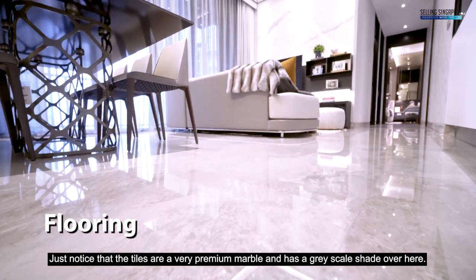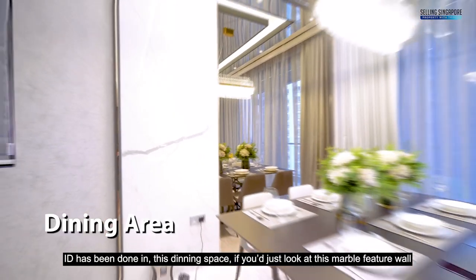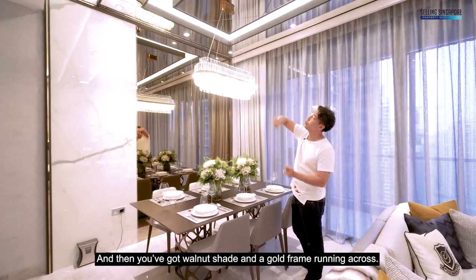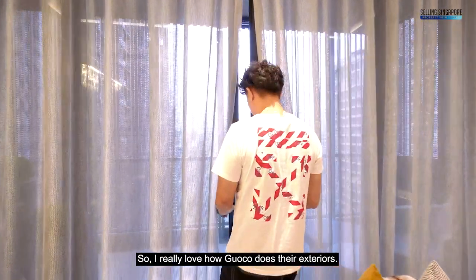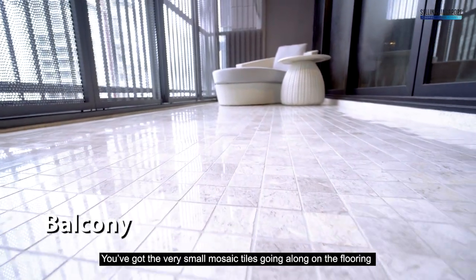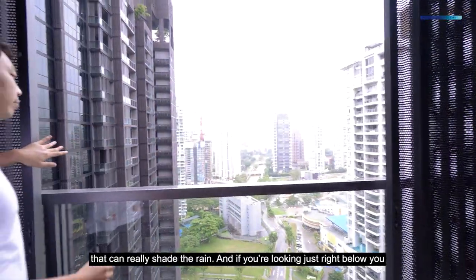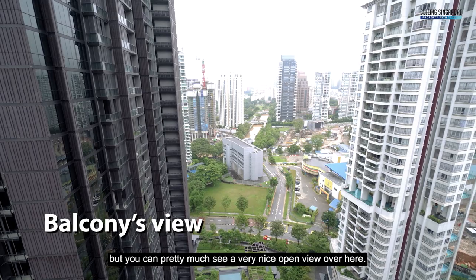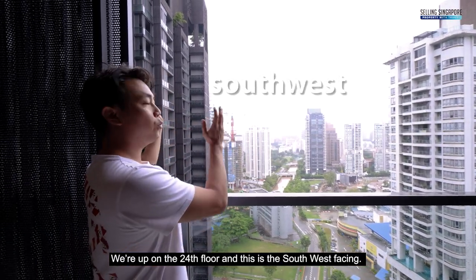The floors are premium marble in a grey-scale shade, and we lift up into a massive 3.2-meter high ceiling. The ID has been done beautifully in the dining space — a white marble feature wall contrasting grey wallpapers, with walnut shade and a gold frame running across with lovely lights and a dining table. Outside on the balcony, there's a signature marble finish with small square mosaic tiles and ingenious aluminium louvres for rain shading. Looking below, you have the pool view at your doorstep and a nice open view from the 24th floor, southwest facing.